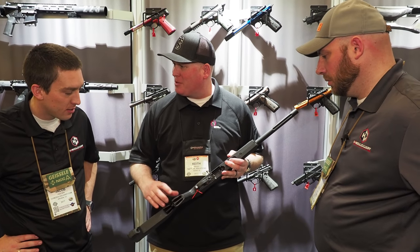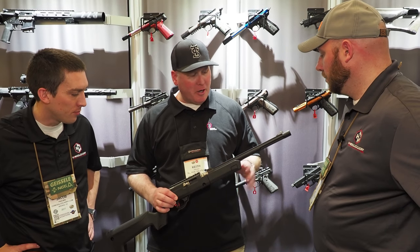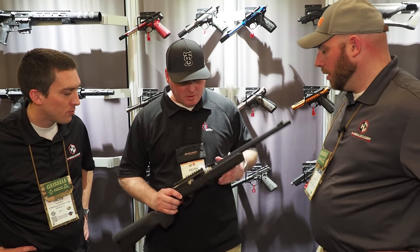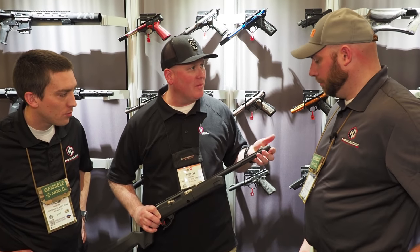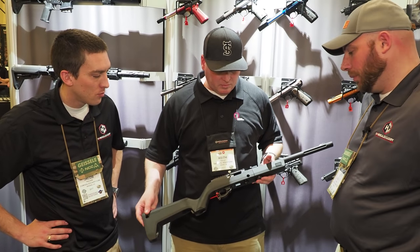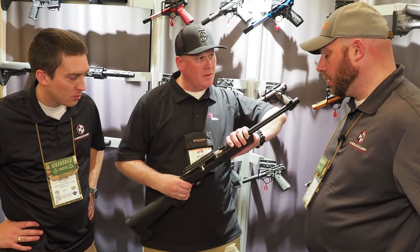We can have either a bull barrel or the factory sporting barrel on there. Our SPX barrel has a sporting contour with a shroud on there, and of course it's threaded for suppressors — threaded 1/2x28. The Tactical Solutions workmanship is excellent. Mag release, all of that — looks great.